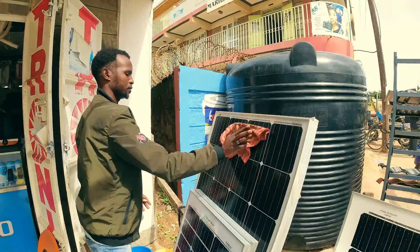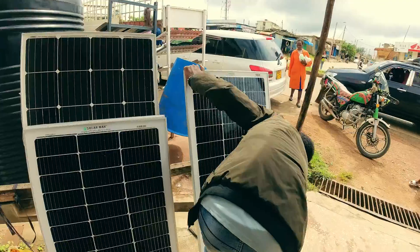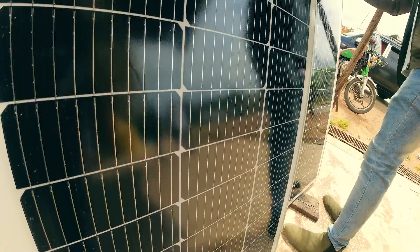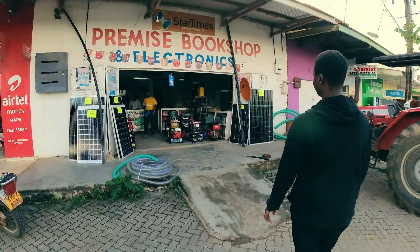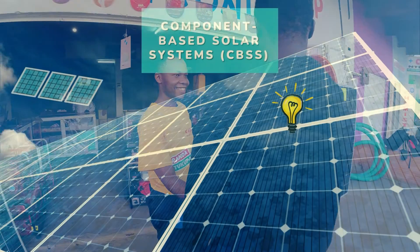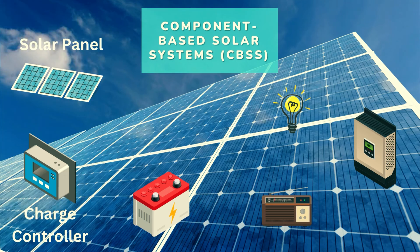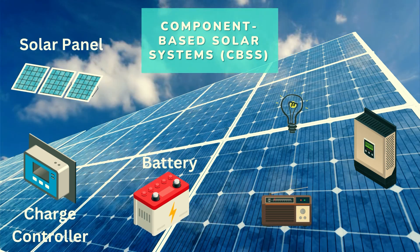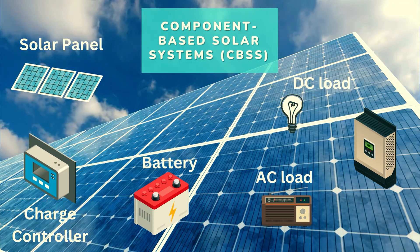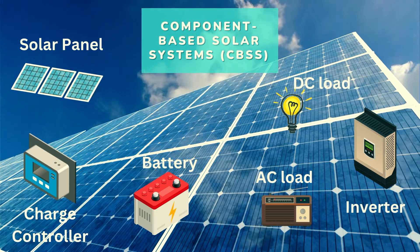A significant portion of solar systems in use in rural areas are component-based solar systems, or CBSS. These CBSS configurations are simple yet ingenious, comprising fundamental components purchased from local shops. They typically include a solar panel to capture the sun's energy, a charge controller to regulate the flow, a battery — often 12 volts or multiples thereof — to store the harvested power, and a selection of load appliances operating on either DC or AC through an inverter.